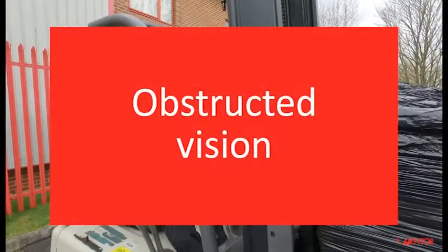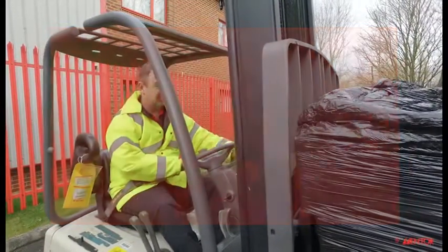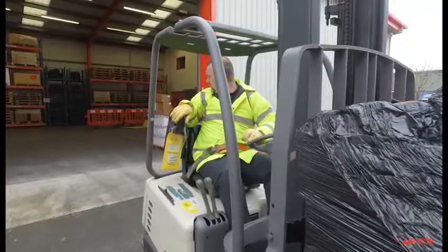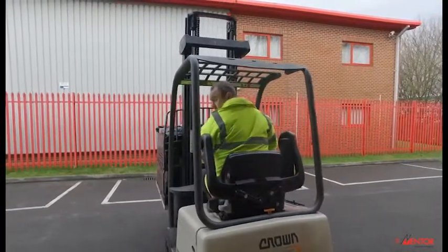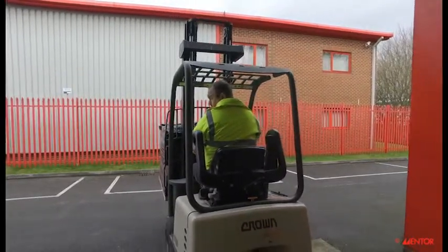Clear vision is key to truly observing. You wouldn't drive a car along the road with the bonnet up, so don't drive with a load obstructing your view. In this situation you should drive in reverse whilst turning in your seat and looking over your shoulder. If you are driving up a slope with a load obscuring your view, you will need to use a banksman.